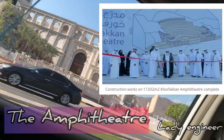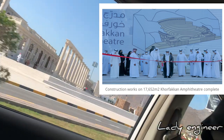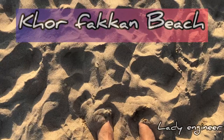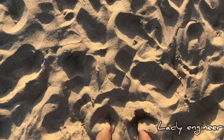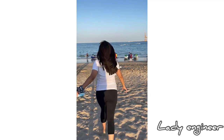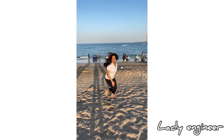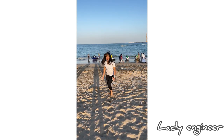The next new attraction in Khor Fakkan is this empty theater that can accommodate 3,600 individuals. Now I'm on the beach, and this is really not a part of our itinerary, but we discovered that water sports in Khor Fakkan are very cheap and you must all try them.